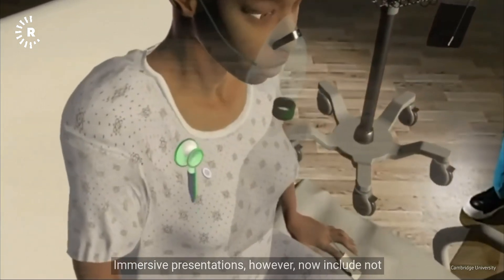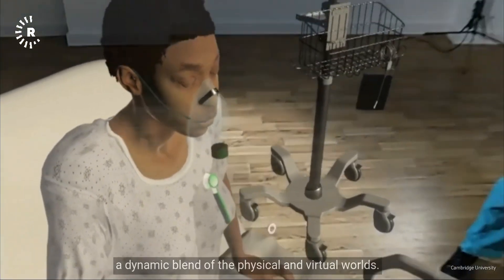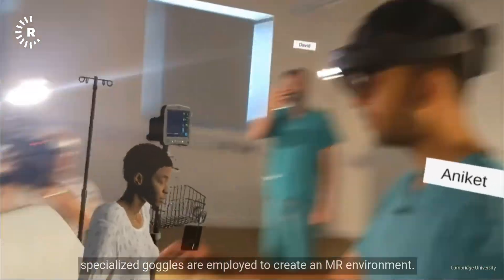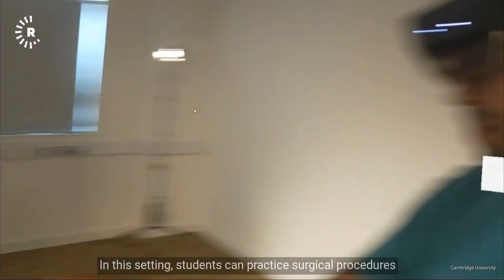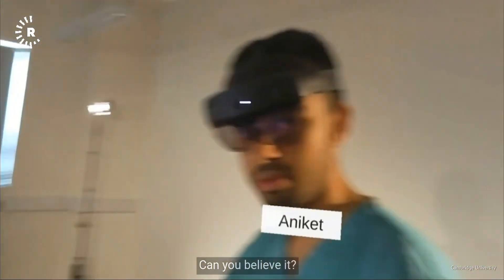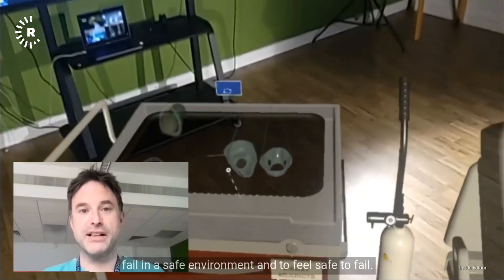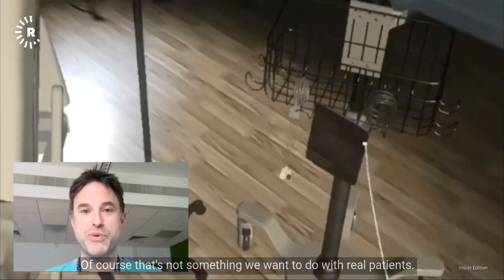Immersive presentations now include not just AR and VR, but also MR — mixed reality — a dynamic blend of the physical and virtual worlds. At the University of Cambridge's medical department, specialized goggles are employed to create an MR environment where students can practice surgical procedures on holographic representations of human anatomy. As one Cambridge University doctor told Inside Edition: "What simulation allows us to do is to have our students fail in a safe environment. That's not something we want to do with real patients."